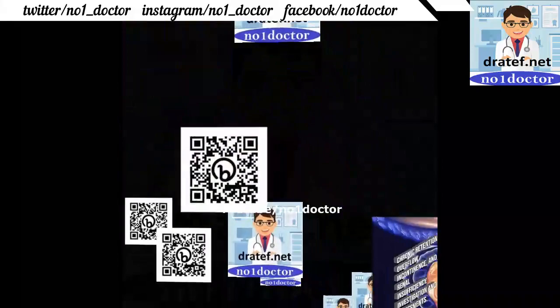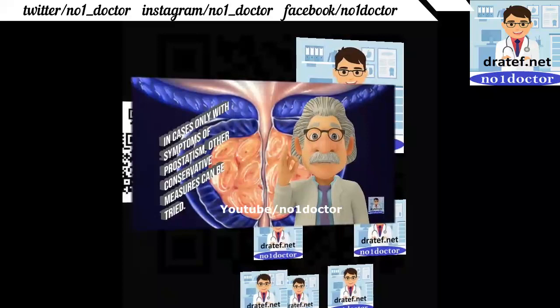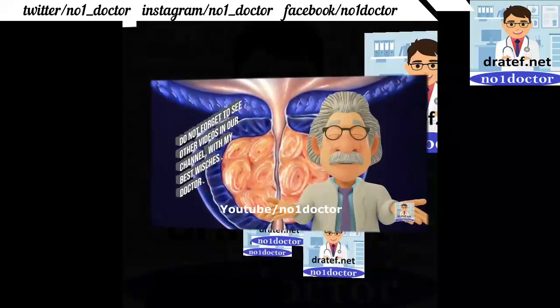Symptoms include renal insufficiency. Investigation and assessment are performed, then prostatectomy. Treatment is indicated only in cases with significant symptoms of prostatic obstruction.